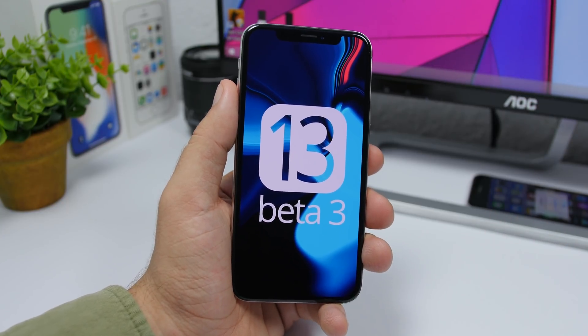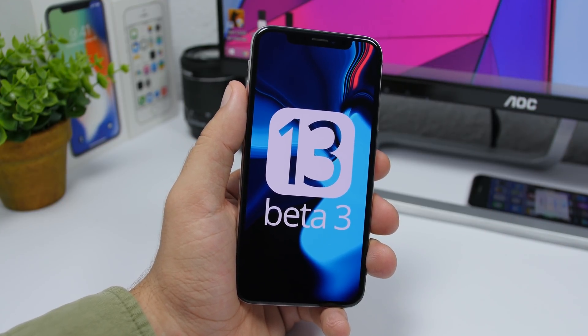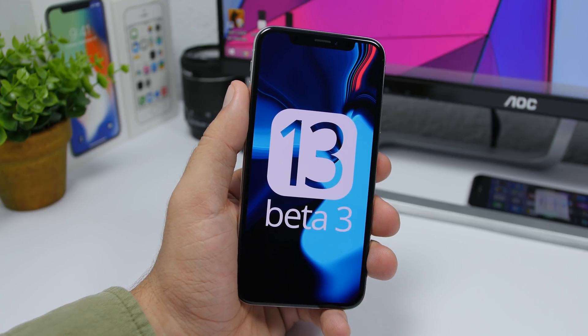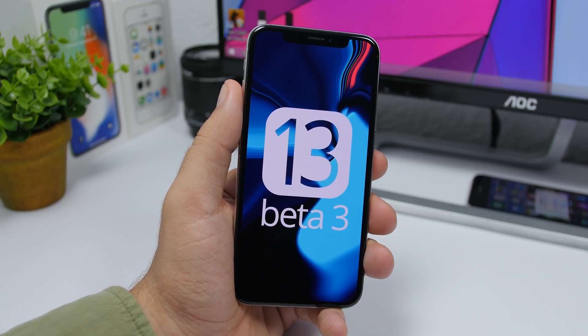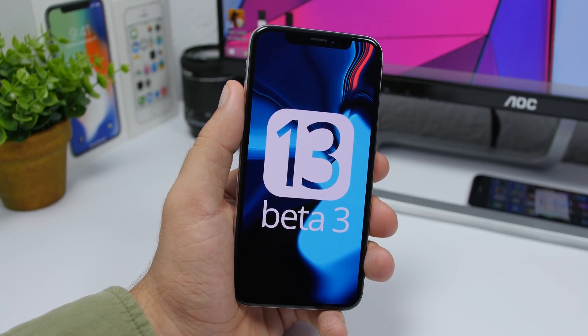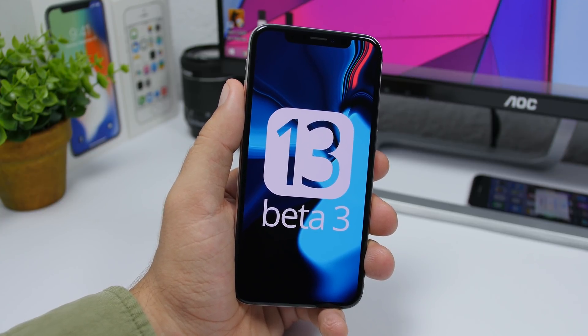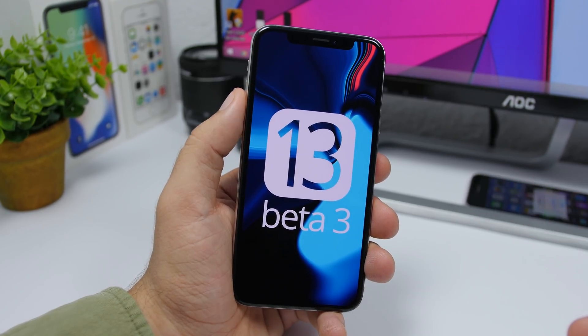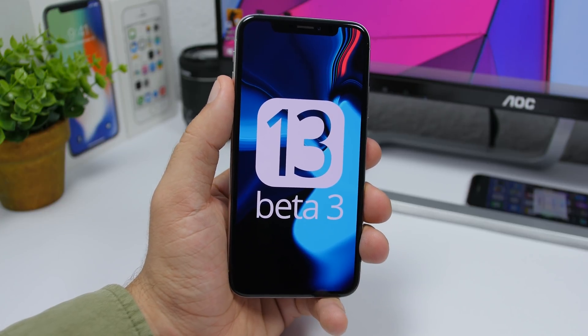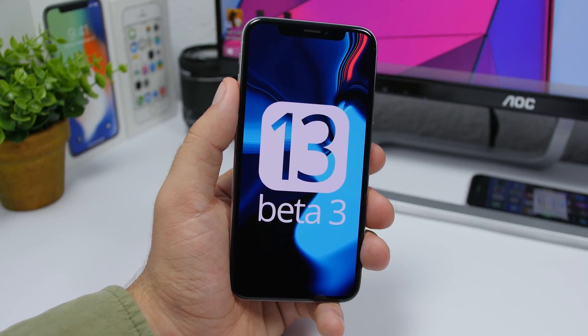So those are 50-plus new features and changes on iOS 13 Beta 3 — it's a really awesome update. Beta 2 was draining the battery like crazy, so this is a great improvement. If you want to watch more iOS 13 videos or learn how to get this beta on your device, check out the description. Thanks for watching, don't forget to subscribe, and I'll see you on the next one.